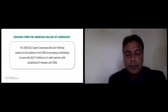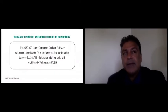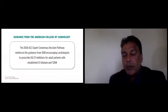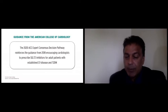On the basis of this data, the American College of Cardiology in 2020 had their expert consensus decision pathway published. It was an update of their 2018 guidance to prescribe SGLT-2 inhibitors for adults with established cardiovascular disease and type 2 diabetes.